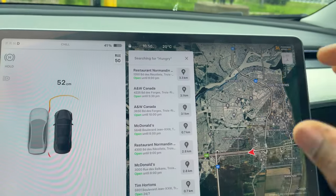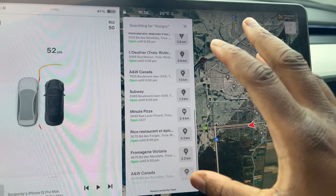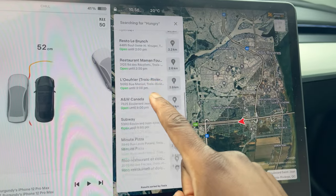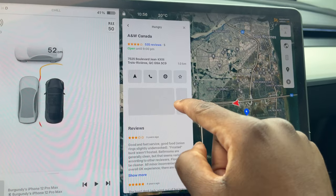I decided to use the Tesla screen to find restaurants. There's a bunch around, but there are a lot of A&W locations in Trois-Rivières. The other options looked good too, but I know A&W and I know exactly what I like, so I went with the closest one — about a kilometer away. Got the food, ate, and now heading to the chargers to review them, then Best Buy, and then back home.